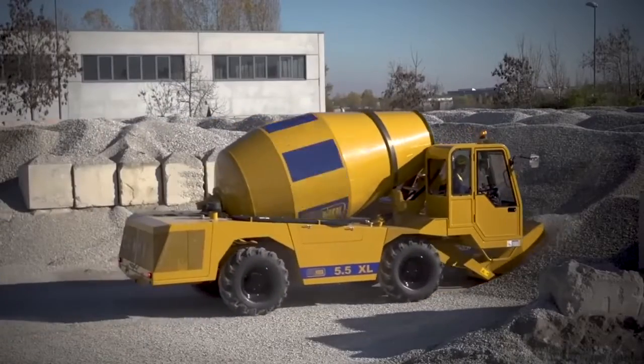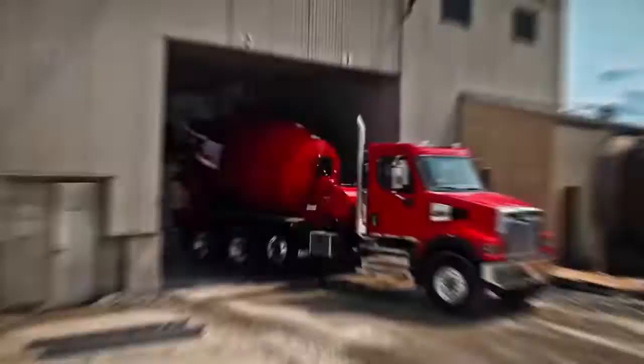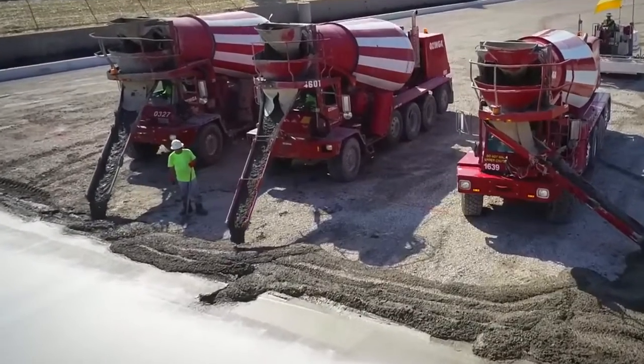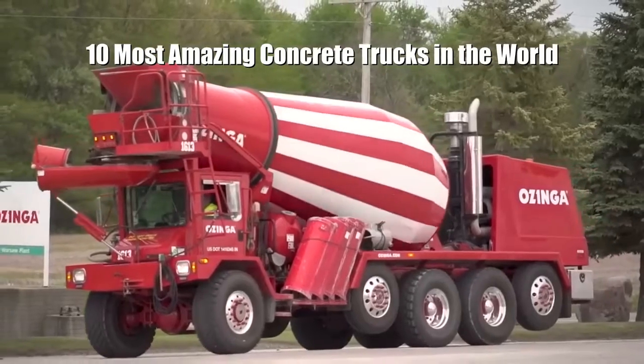Impressive construction trucks equipped with large drums that are used to transport large quantities of concrete from production plants to construction sites. These are the 10 most amazing concrete trucks in the world.